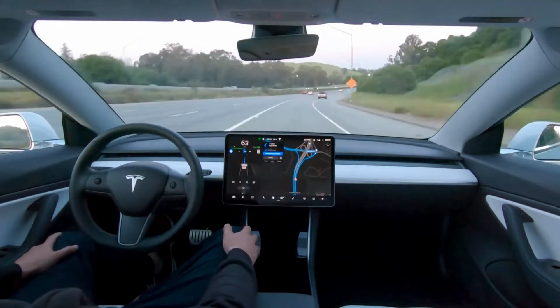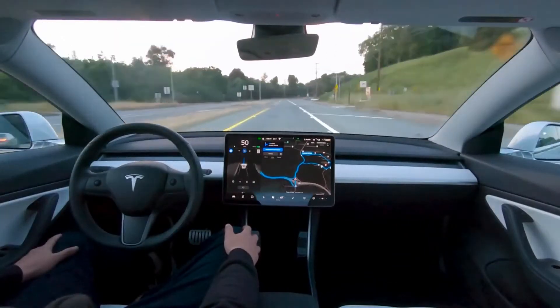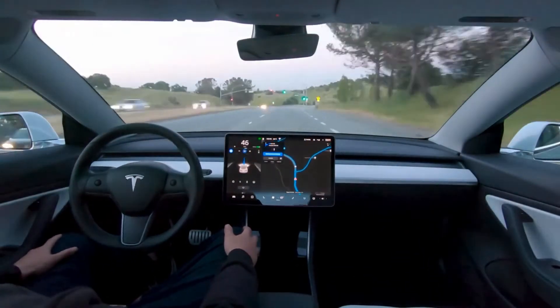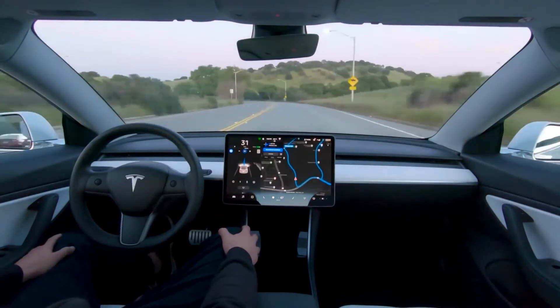But self-driving cars don't just have to be street-smart. The computer has to tell them everything — from how to move or pump the brake, to how much power to use to accelerate to a specific speed. The electrical and mechanical pieces of the Tesla have to constantly communicate and work in conjunction with the car's computer in order to make autopilot possible, making Tesla a mechatronics pioneer.